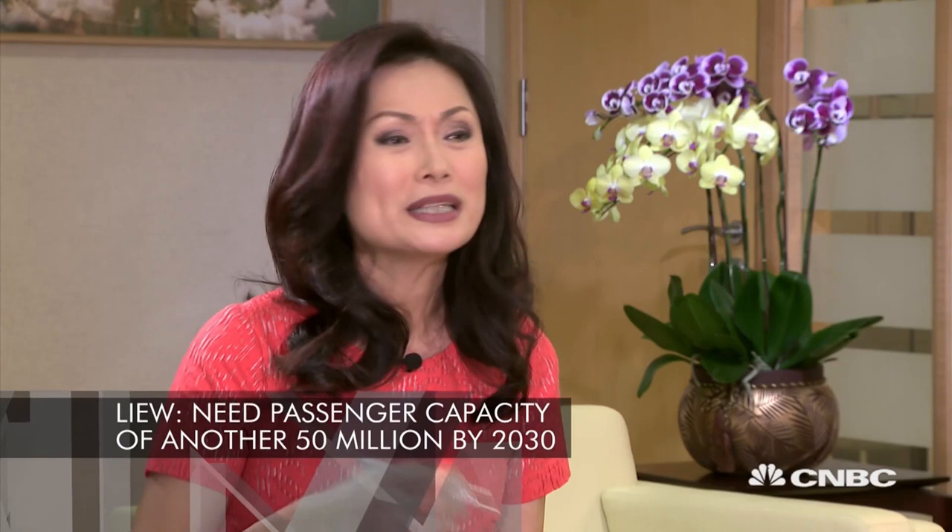The last thing we want is for business to come and we don't have terminal capacity or runway capacity. You will need another 15 million passengers in 8 to 10 years' time. So you're building ahead of demand? Well, I believe that supply drives demand.